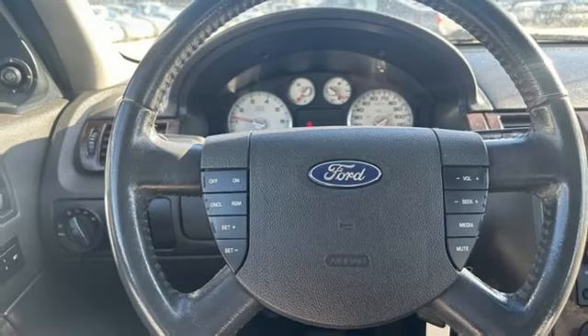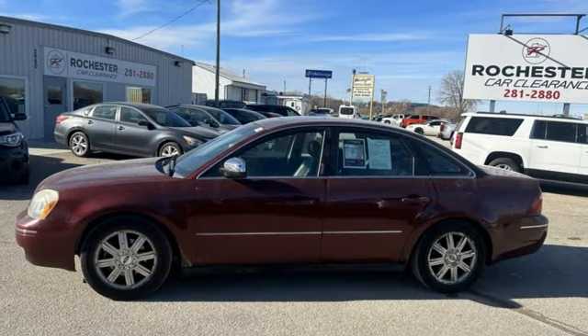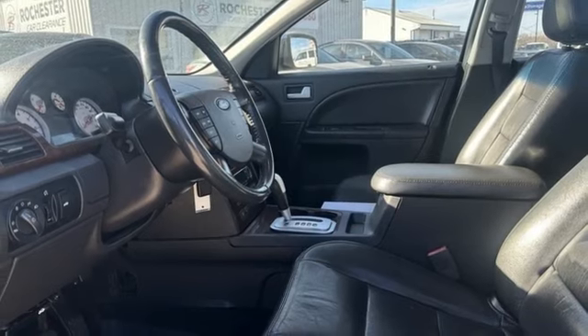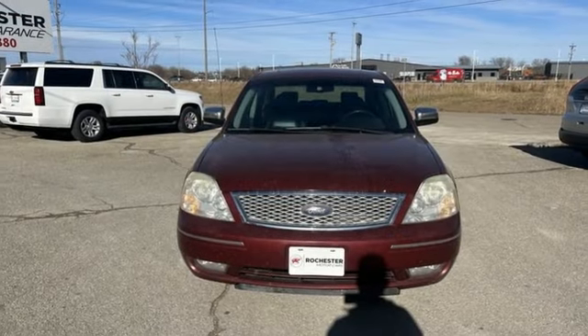AM FM stereo, memory exterior door mirror settings, front heated leather bucket seats, auto dimming rear view mirror, 8-way driver seat control, dual zone climate control, Duratec engine, aluminum wheels, gas pressurized shocks, and automatic transmission.